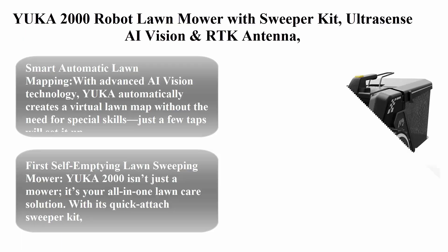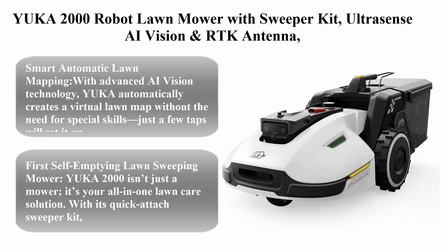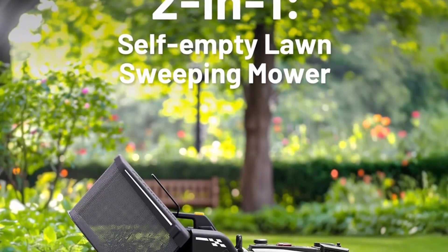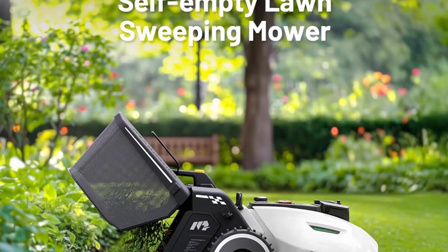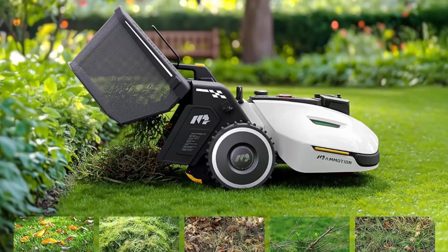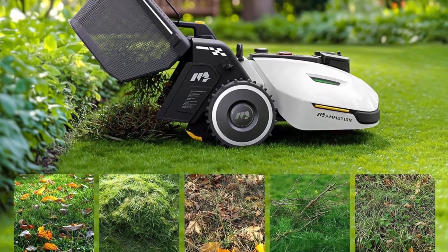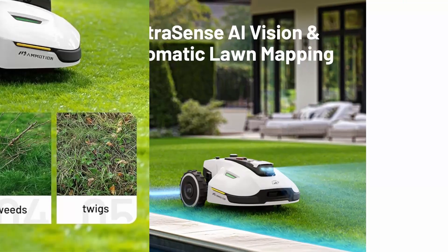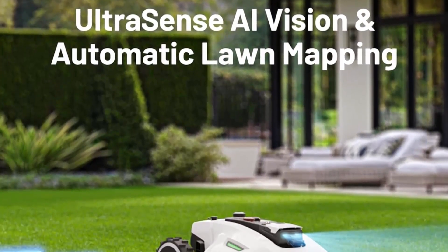Top 6: Yuka 2000 robot lawn mower with sweeper kit, UltraSense AI vision and RTK antenna, auto mapping and app control, 45% slope capability, wireless perimeter, dual cutting discs, up to 20 mowing zones. Smart automatic lawn mapping with advanced AI vision technology — Yuka automatically creates a virtual lawn map without the need for special skills, just a few taps to set it up.